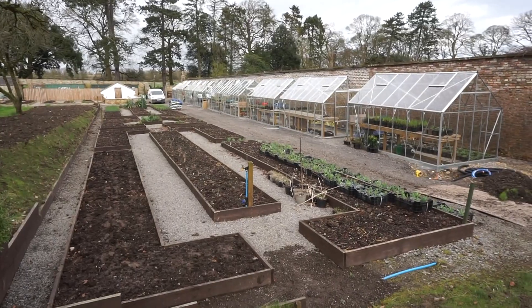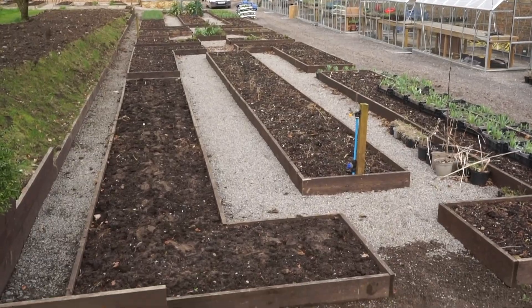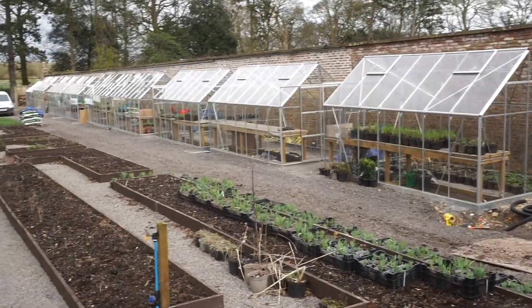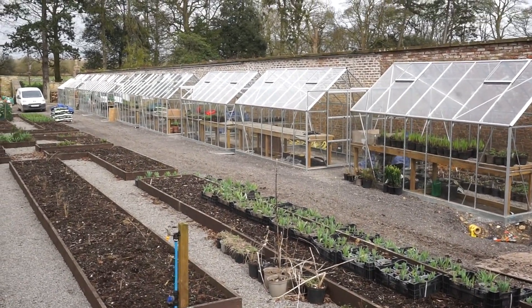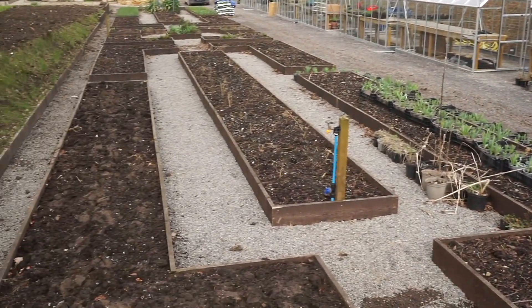All the greenhouses and little veggie patches — it says they try and make all their own produce for the restaurants and cafes here, so they obviously grow them all in the gardens and the little patches here.